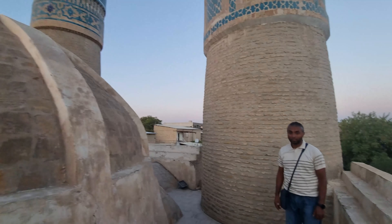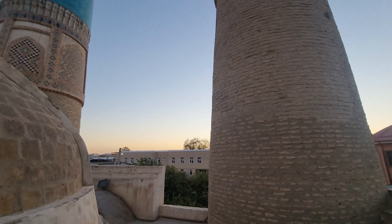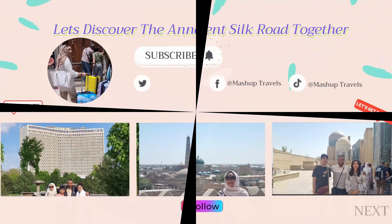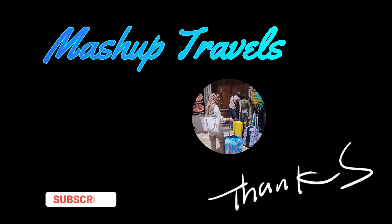Visiting sites like this can provide you with a glimpse into the rich Islamic heritage and architectural wonders of Bukhara and Uzbekistan as a whole. Thank you very much for watching, and do not forget to subscribe for more from Uzbekistan and beyond.